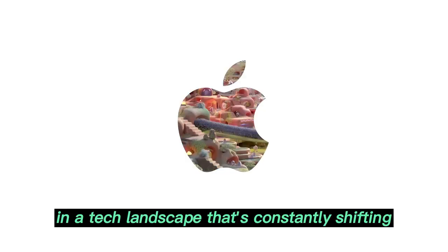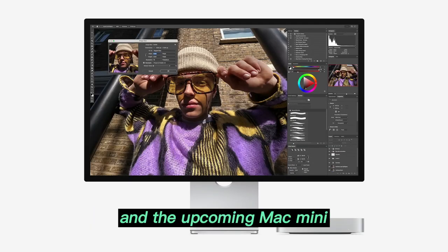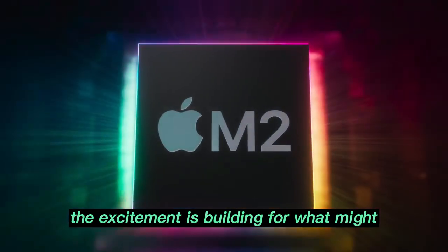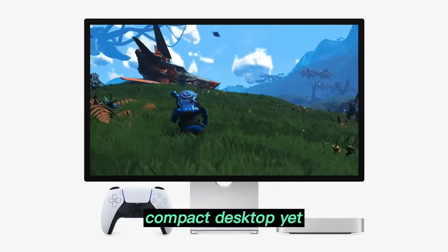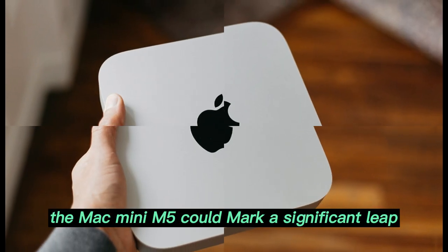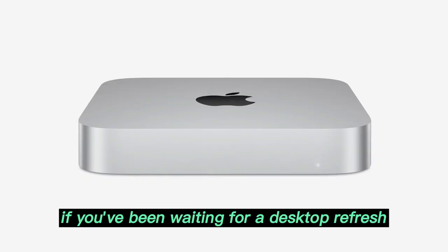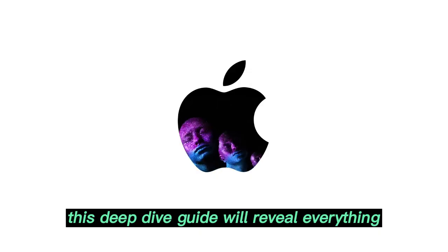In a tech landscape that's constantly shifting and evolving, Apple remains at the forefront of innovation, and the upcoming Mac Mini M5 is a perfect example of that momentum. As we head deeper into 2025, the excitement is building for what might become Apple's most transformative compact desktop yet. With leaks and trends signaling massive upgrades, the Mac Mini M5 could mark a significant leap not only in performance, but also in user-centric functionality. If you've been waiting for a desktop refresh or are curious about the future of Mac computing, this deep dive guide will reveal everything you need to know.